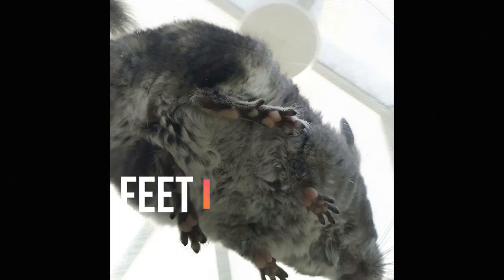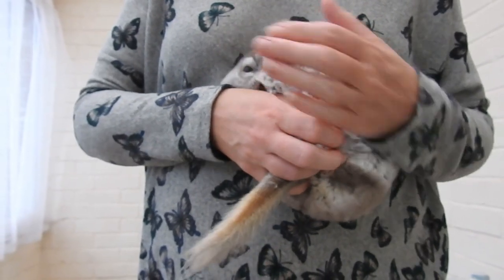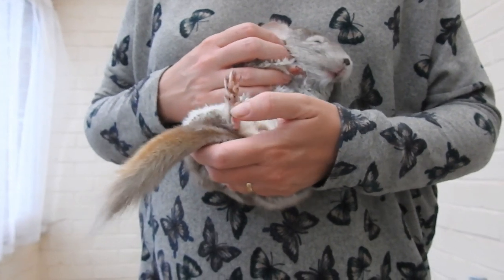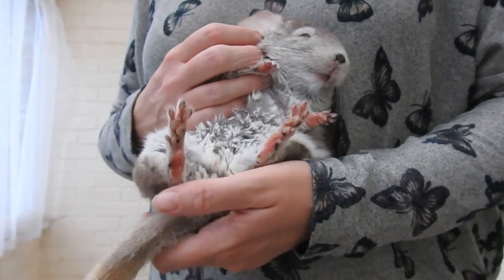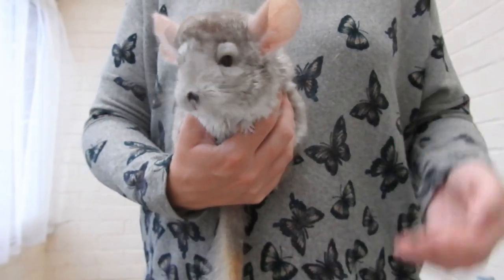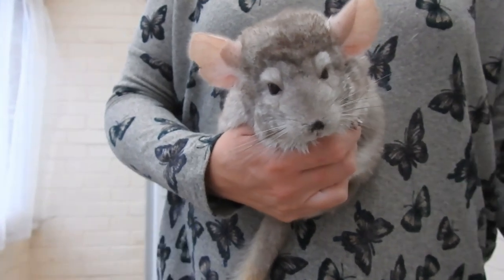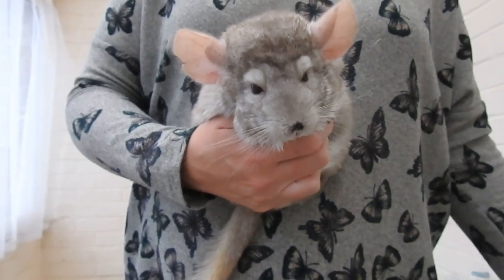Check your chinchilla's feet. If they are swollen, look sore, and are bleeding, I would suggest taking them to the vet because it may be bumblefoot. However, if your chinchilla's feet are just hard and dry, I honestly wouldn't worry too much, because chinchillas form natural calluses in the wild as they are rockhoppers. Those natural calluses — hard patches — actually protect the chinchilla's feet.